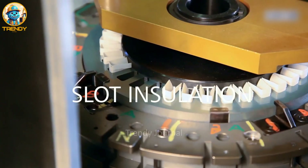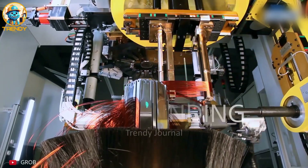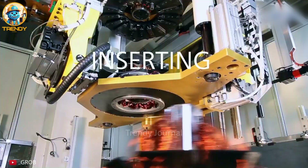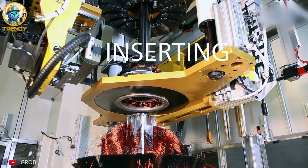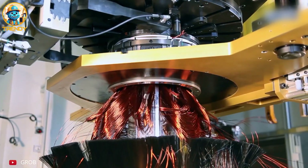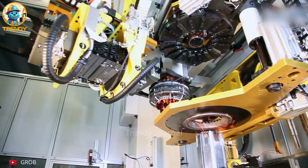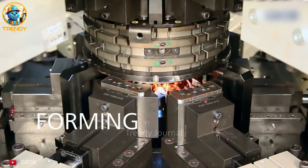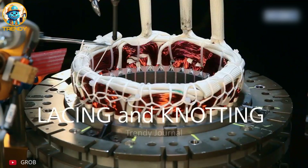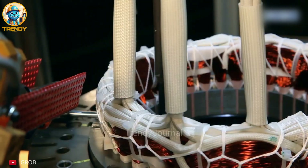Let's dive into the heart of electric motor production, where Grob technology transforms raw materials into high-performance stators. Each hairpin is meticulously placed, ensuring optimal electrical conductivity and efficiency for the final motor. From electric vehicles to renewable energy systems, Grob stators power the future of sustainable mobility. Grob — where precision engineering meets cutting-edge technology to create the backbone of the electric revolution.